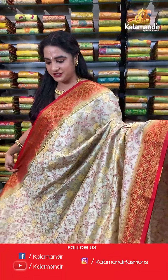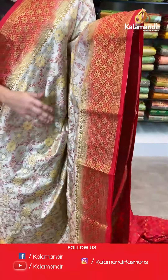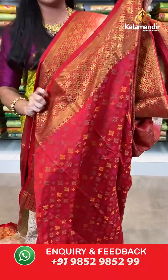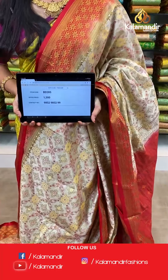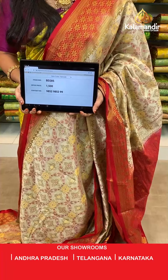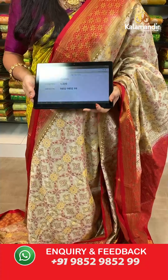Very traditional cream and red color. All over the body we have floral brocade in thread weaving. Contrast border with floral brocade in golden zari. Contrast pallu with intricate diamond brocade in thread weaving. The saree is paired with a contrast brocade blouse with border. Saree code BD285, actual price 1500, offer price: buy 3 sarees for just 4000 rupees. To book, send a screenshot with the code to our WhatsApp number 9852952929.